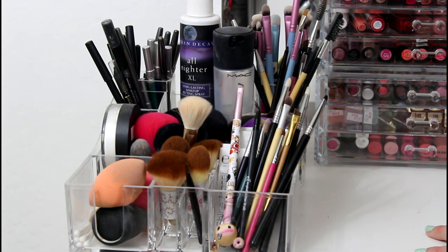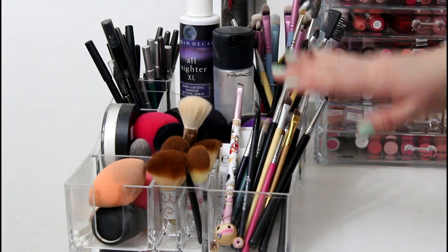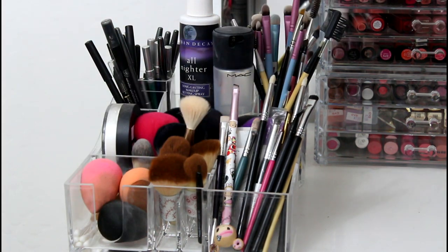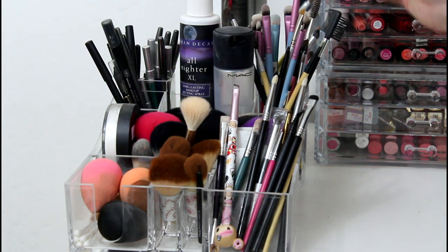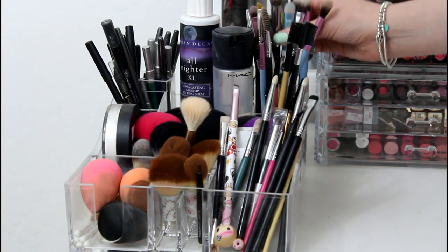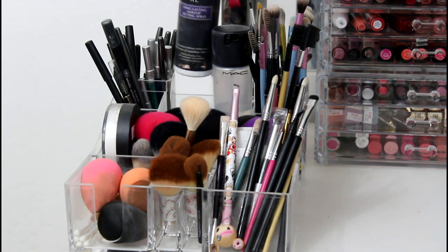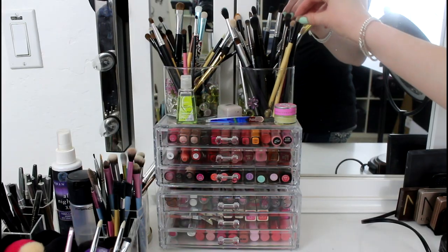Starting with what's on top of my vanity — on the left-hand side I have a lot of my eyeliner brushes and some kabukis that I use every day. I've got both of my beauty blenders and my Real Techniques beauty blender, and all of my kabukis back here for blending out blush or bronzer. I've got some eyebrow stuff and my Sigma brushes, plus my MAC Fix+ and Urban Decay All-Nighter spray, which I use every day and am obsessed with.